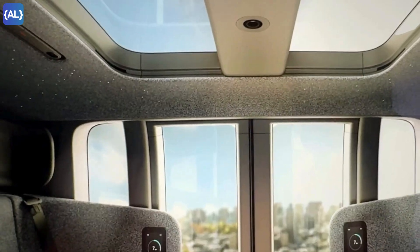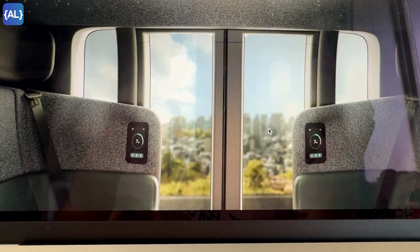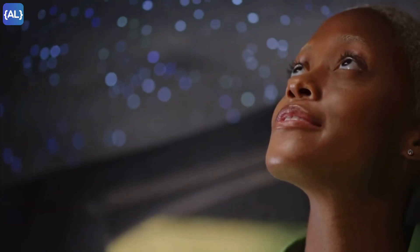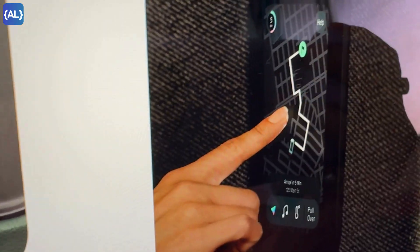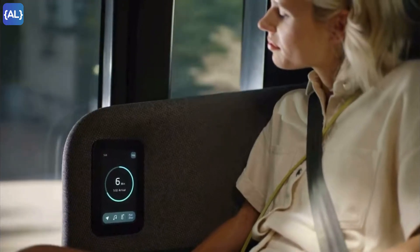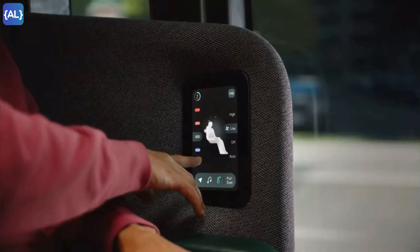There is also a camera for continuous monitoring. At night, you can get a beautiful celestial view. On the small screen, you can see the route and estimated time of arrival. You can play music, change the temperature, and even adjust the seat.